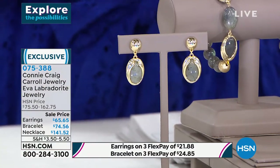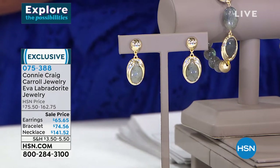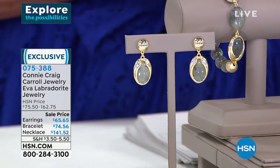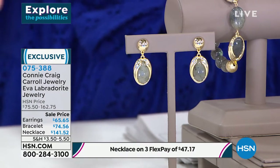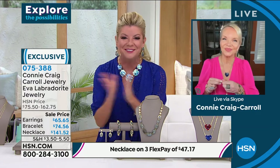Our friend Connie Craig Carroll is standing by. I am so proud of you and your new collection. Great to see you, my friend. Happy New Year!